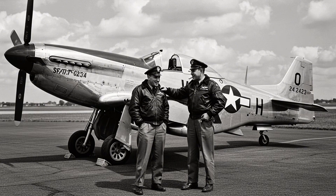A secret? A new fuel, dyed purple, known only as grade 150. A chemical advantage so powerful it would rewrite everything the Luftwaffe thought they knew about American fighters. The war in the air was about to change — not because of a new plane, but because of what was inside its fuel tanks.